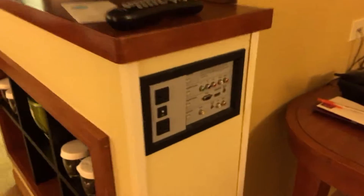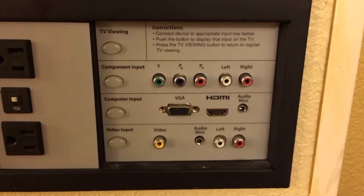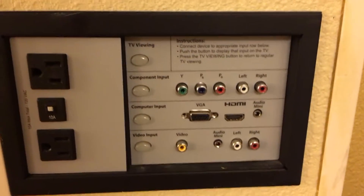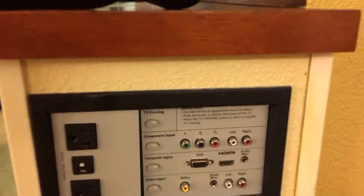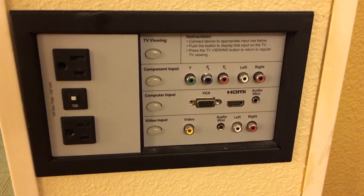Then of course my favorite feature should be all this right here. You can plug up your computer, audio, and components — really almost anything, except your phone, because I don't see an HDMI. No iPhone plug thingy.